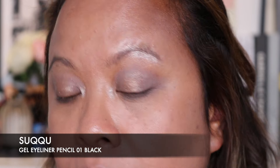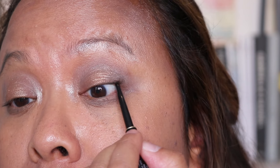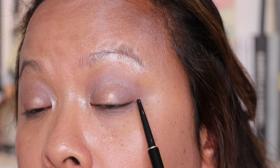I'm just going to show you this in a minute on my eyes. This is the Suku gel eyeliner pencil in colour 01 black. I was kindly gifted this — I've heard it's been given really, really good reviews. I'm going to take this gel liner and put it on my eyes now. What I do is apply it on my waterline just to give some definition.